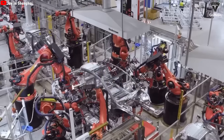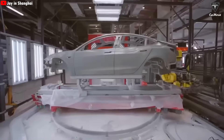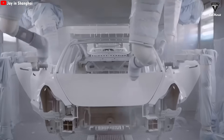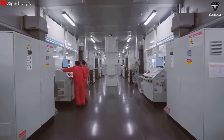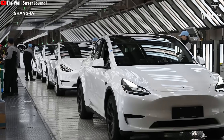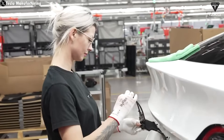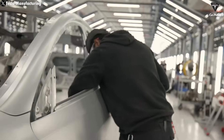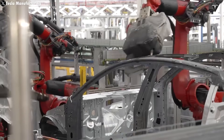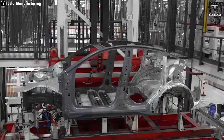Tesla wouldn't be where it is today without the Gigafactory in Shanghai. With an annual production capacity of over 1 million vehicles, the cost of manufacturing in China is lower than in the US or Europe, thanks to cheaper labor, a strong local supply chain, and support from the Chinese government. This enables Tesla to maximize profits and stay competitive on pricing. It's no coincidence that the Model Y continues to be a top seller in this market, even though customers have many lower-cost alternatives from brands like BYD, Geely, and XPeng. Despite being built in just 33 seconds, the Model Y's build quality is never in question.